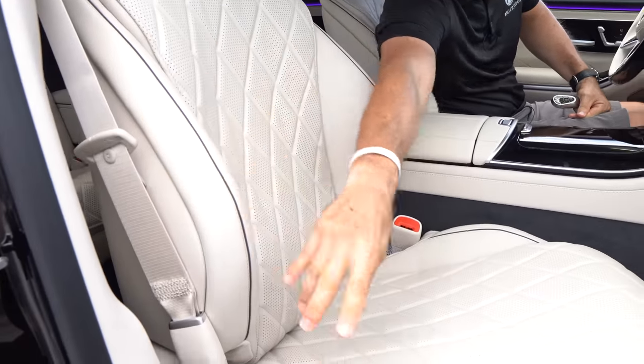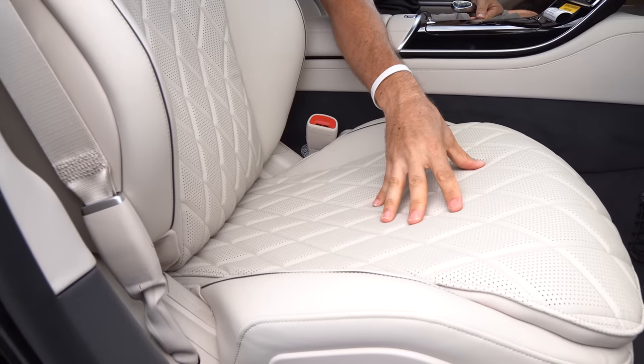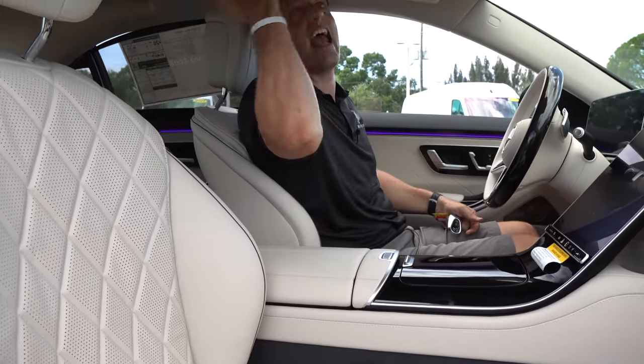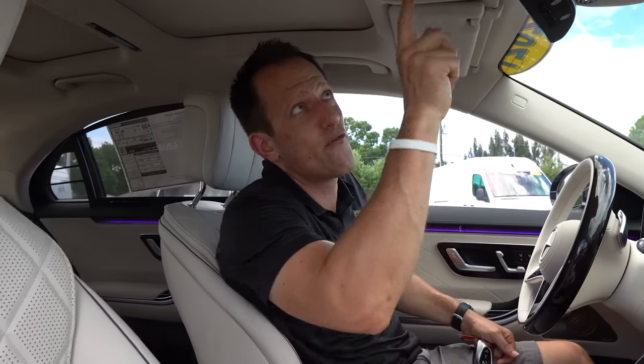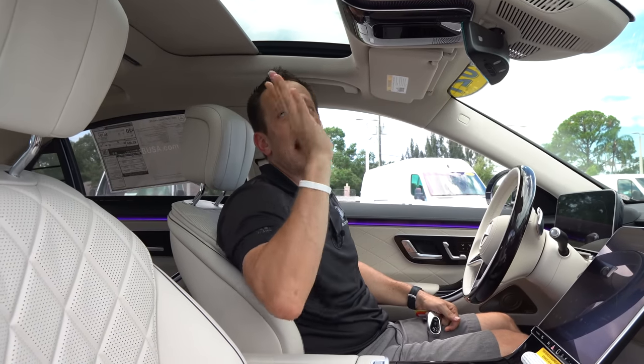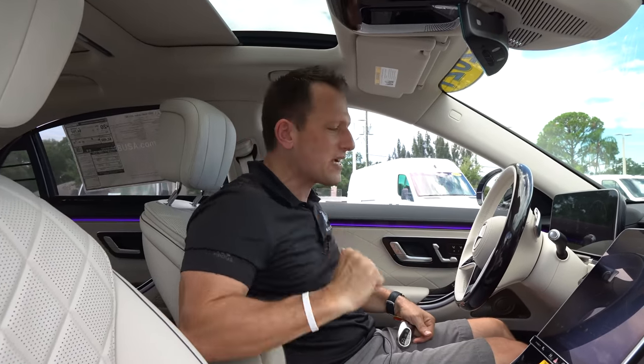Seats — talk about luxury, talk about leather. The perforated center, wonderful bolstering, the piping. Full electric assist with massage, of course, ventilated and heated. And you're going to have that panoramic sunroof setup — very, very easy, one touch. Look at that — boom, and close it back up. You can do whatever you want.